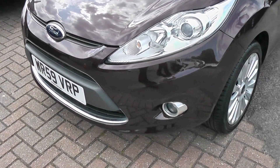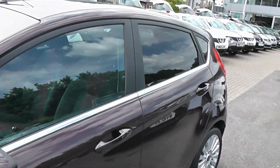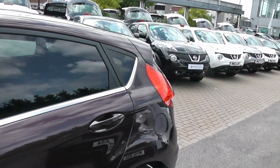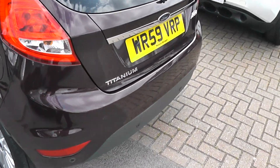As you can see, we have fog lights, alloy wheels, body color mirrors, door handles, and privacy glass in the rear. This is a dark purple color, which you may not be able to see clearly in the video.